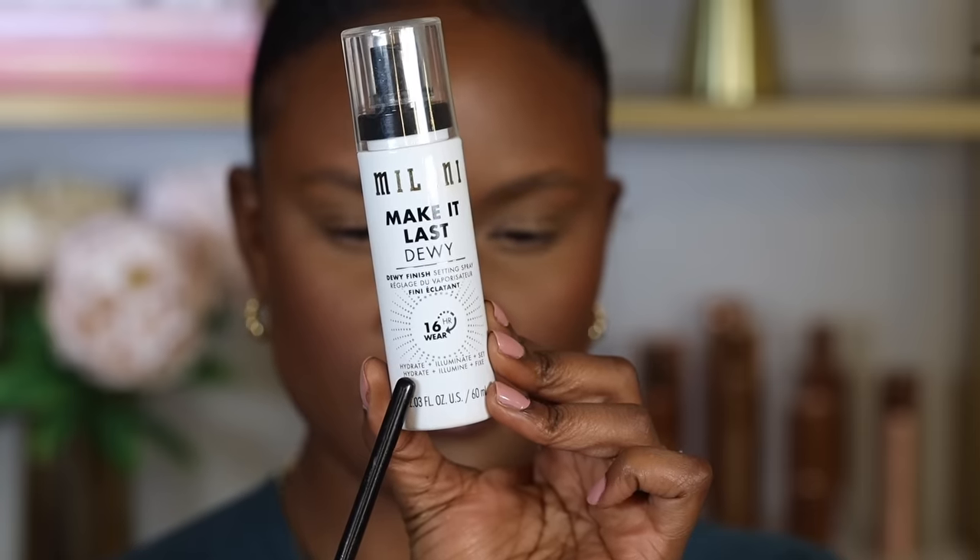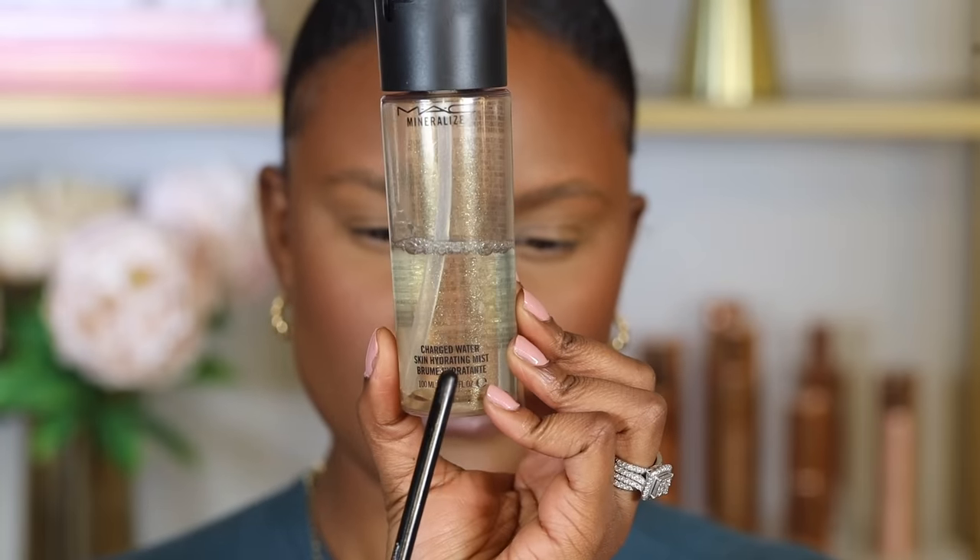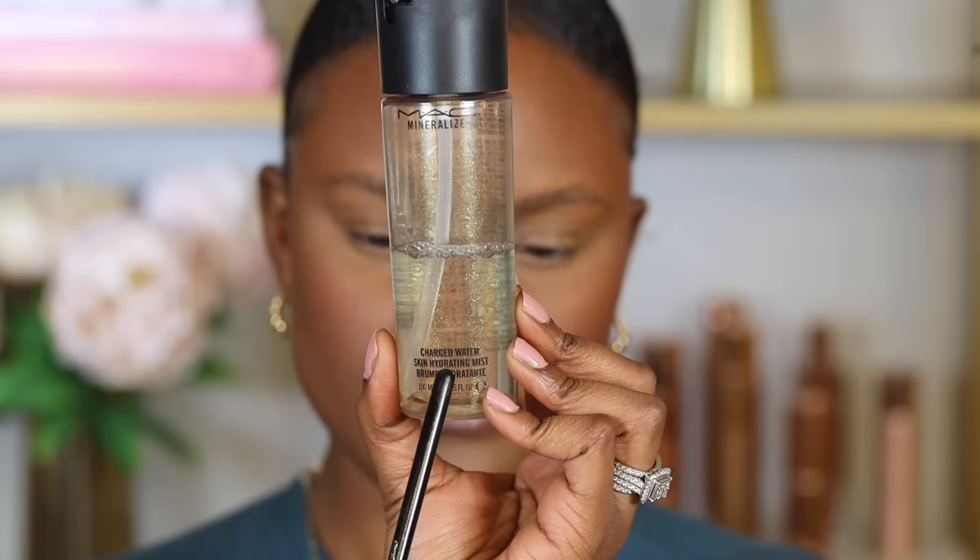The reason your makeup might not last all day, even with primer, is because you're skipping one more step — not setting your skin with a setting spray. Setting spray prevents your makeup from moving and smudging; it's the key that locks your makeup in place. Use a hydrating setting spray so it also hydrates your skin and lets it breathe. If you have oily skin, use an oil-free, hydrating, water-based setting spray so the makeup melts onto your skin and looks like your natural skin.